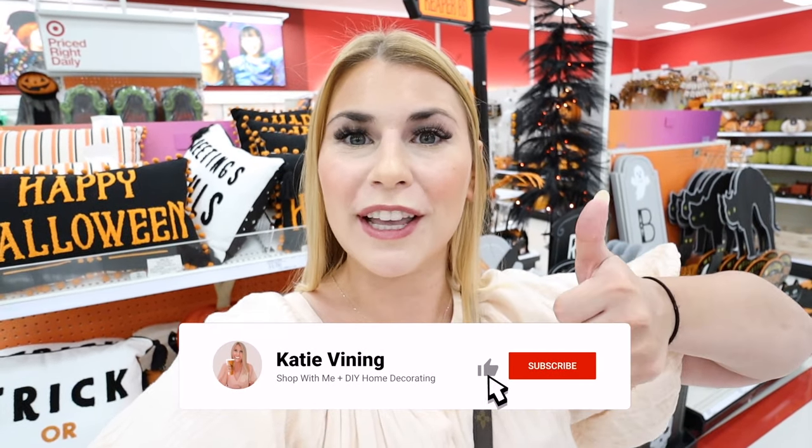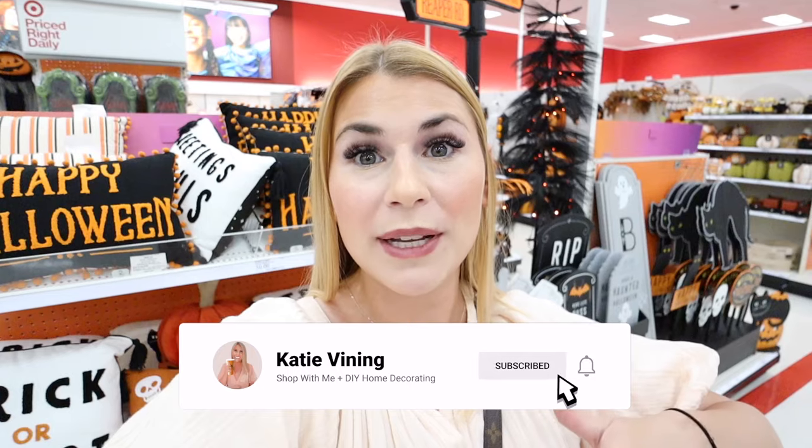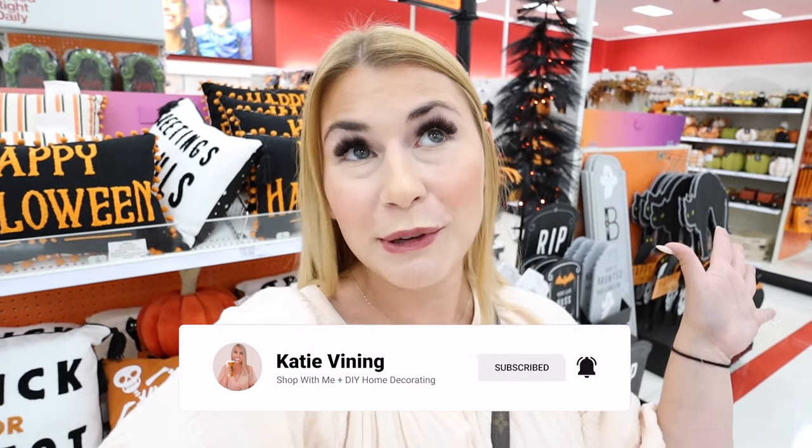All right everyone, that is everything new at Target this week — new fall decor, new Halloween decor, and new serveware from Threshold. Let me know all of your favorites down below and I'll have everything linked in the description. You can also check the YouTube shopped products tab. Thank you so much for watching — if you enjoyed this, give it a big thumbs up, hit subscribe and the notification bell. Thank you for shopping with me today and every day. I love you all so much and I'll see you next time. Bye, guys!